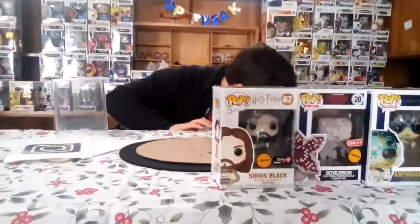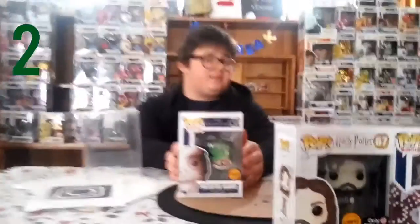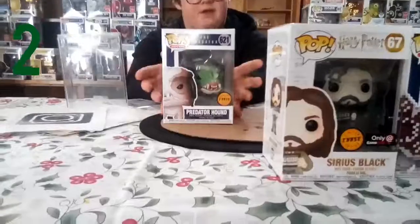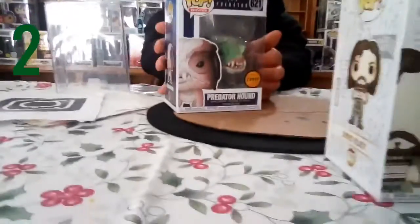Coming in at number two, we have the Predator Hound. It's the green version. What's different about this one compared to the regular — the regular only glows, has its mouth closed, and is black and white. What's different about the Predator Hound chase is it's green. I actually got this for my birthday and I'm pretty happy to have it in the collection. It's pretty cool looking.